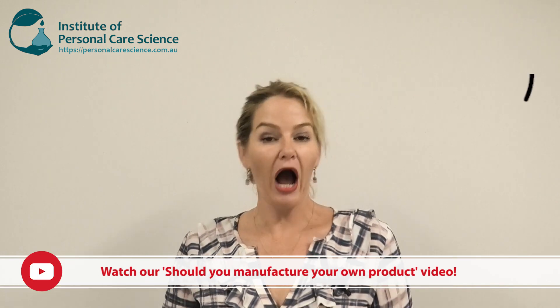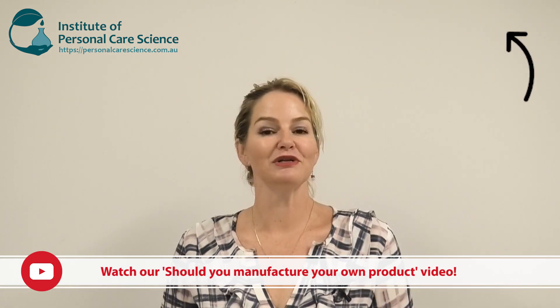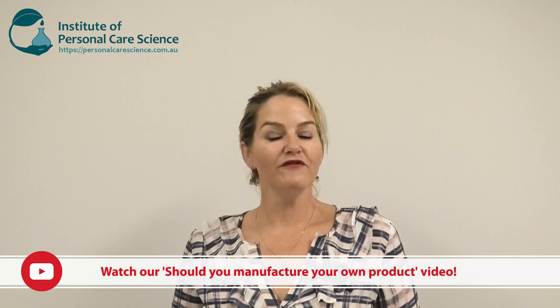Hi, I'm Belinda Carley, the Director of the Institute of Personal Care Science. I often get asked: I've got my formula, now what? What are the steps to manufacture? Whether you're a small indie brand wanting to manufacture for yourself, or if you are going to send to a contract manufacturer, you're really at the start of the next process.